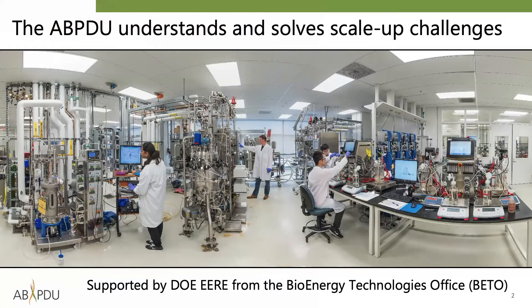This fisheye view of the ABPDU fermentation lab shows some of the facility's assortment of bioreactors ranging in scale from 250 milliliters to 300 liters working volume. The ABPDU also offers over a dozen different recovery options and chemical catalysis reactors that can generate grams to kilograms of prototype material.